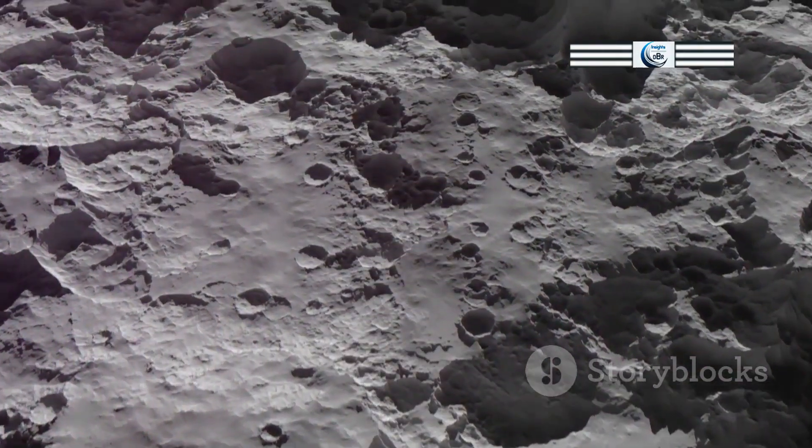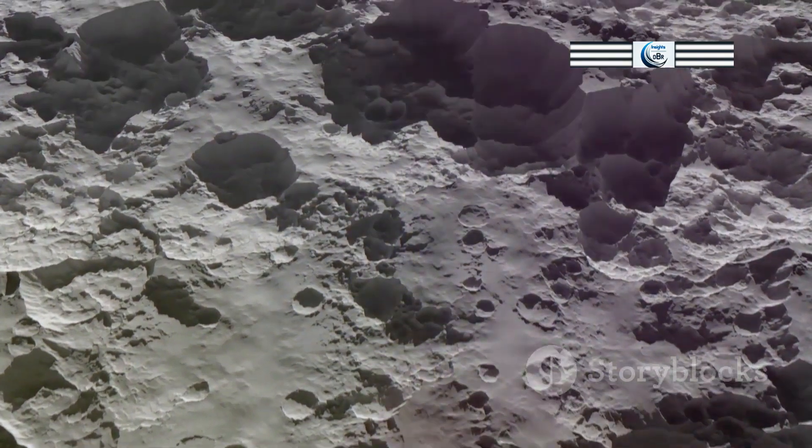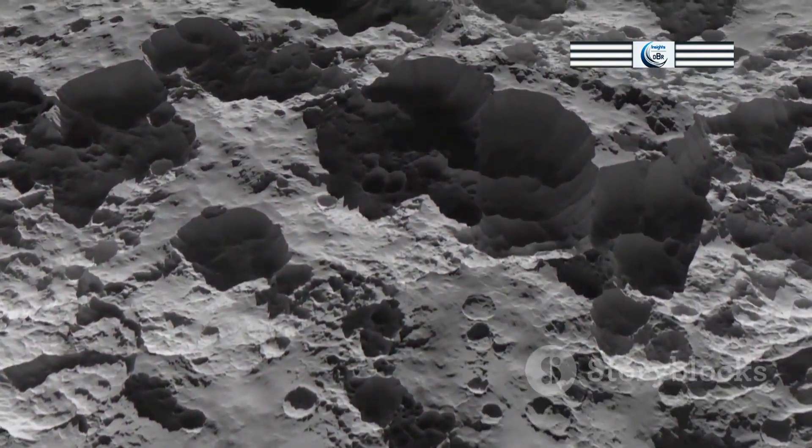The presence of certain isotopes in lunar rocks, for example, can be directly attributed to the influx of material from meteorites.